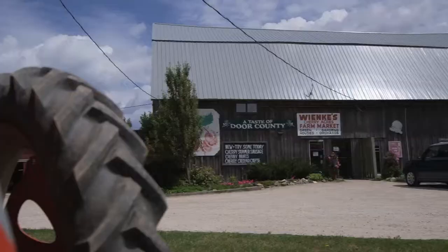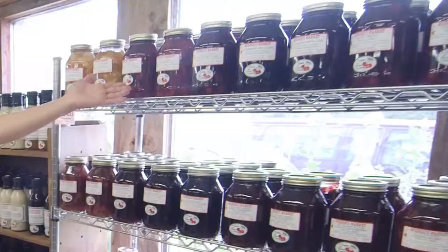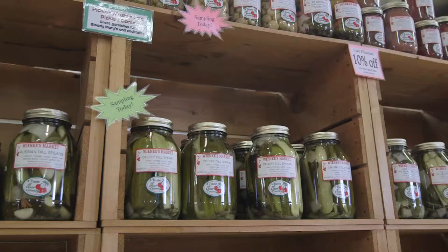This is our retail store — our store is in a renovated barn. We have a selection of pie fillings, which of course includes Door County cherry pie filling, and our large selection of homemade pickles.